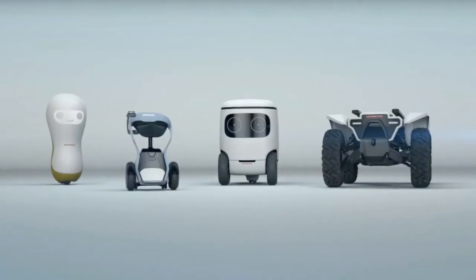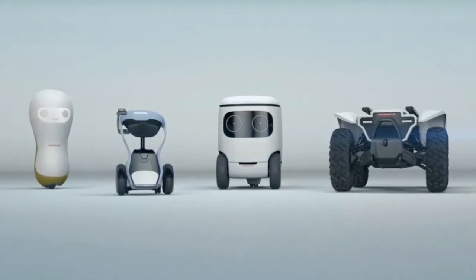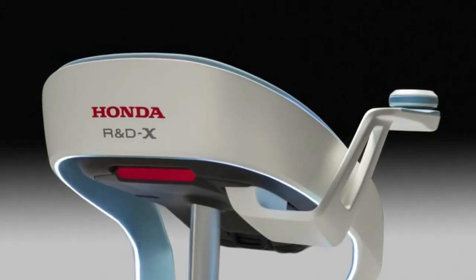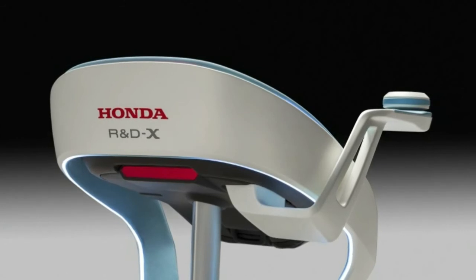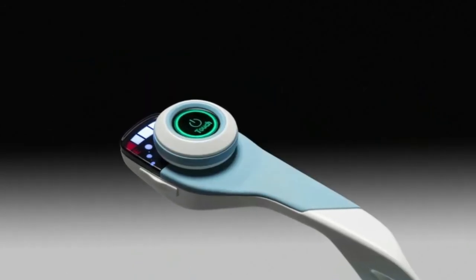Finally, Empathy is embodied in the 3EA18, which uses AI to communicate and cooperate with people. It can serve as a guide in busy, crowded places, and provide comfort to people who need it. Think of it like a little robotic service animal.